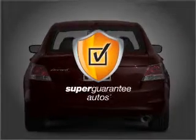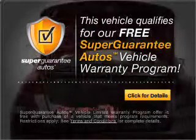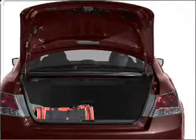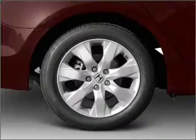this vehicle qualifies for our free Super Guarantee Autos Vehicle Warranty Program. Buy a vehicle and get a free warranty from us only at EveryCarListed.com. Stand out from the crowd with premium wheels. You will appreciate the safety feature of anti-lock brakes.